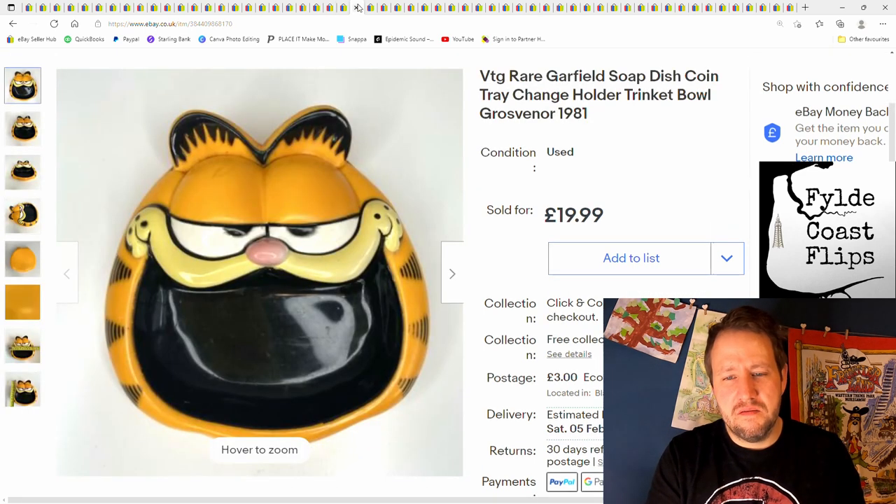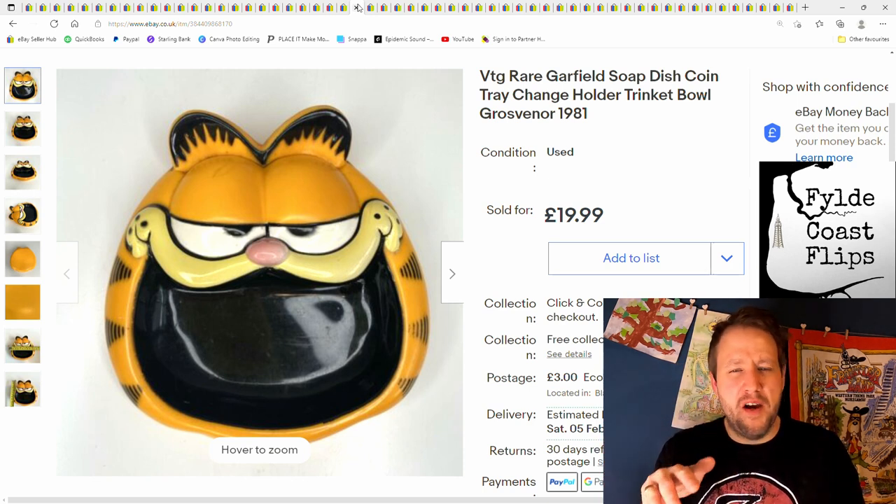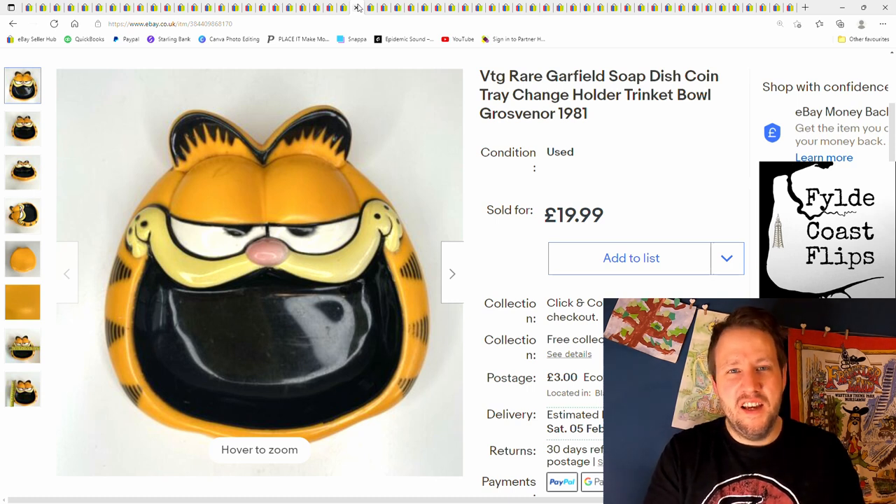This was a Garfield soap dish — or is it an ashtray? Not really sure. Sold for £20 plus postage. I thought it was a little bit unusual. Some Garfield stuff can do really well, but most of it actually doesn't. I find a lot of Garfield stuff everywhere, and from what I've found over the years, not much of it is worth that much — I'm guessing they mass-produced everything.